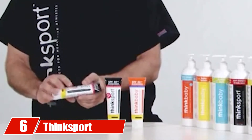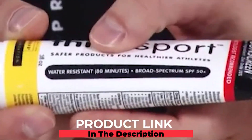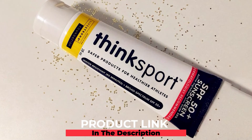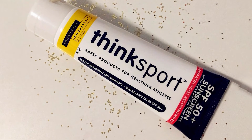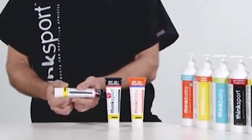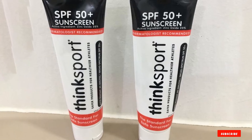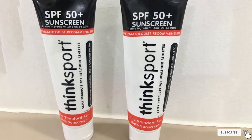At number six is Think Sport Sunscreen SPF 50+. Think Sport face sunscreen is one of the top-rated sunscreens available today. The formula spreads and gets absorbed easily, offering broad spectrum coverage. It is free from biologically harmful chemicals, gives a non-oily touch, and is free from any kind of smell. It serves as one of the best protective sunscreens for athletes and sports personalities.